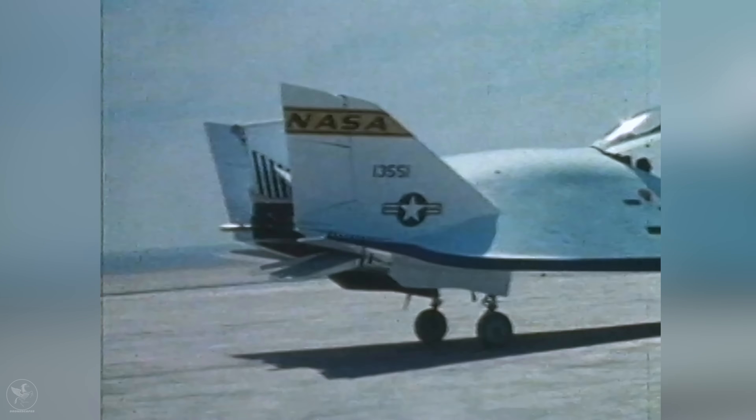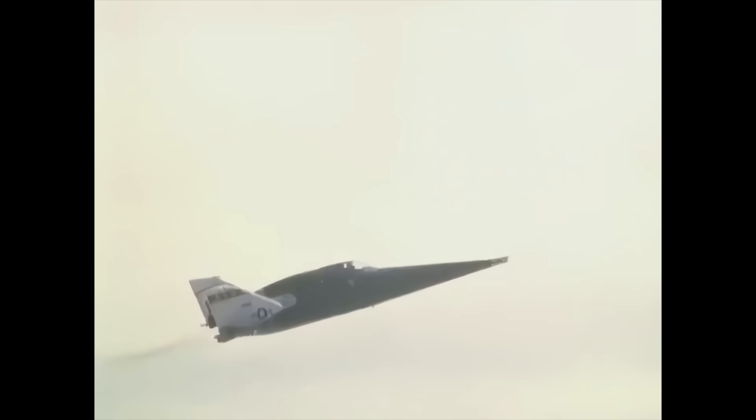Among the X-24B's final flights were two meticulously executed landings on the main concrete runway at Edwards, showcasing the feasibility of precise unpowered re-entry vehicle landings. These pivotal missions, executed by Mankey and Air Force Major Mike Love, played a crucial role in shaping the flight procedures for modern space shuttle landings. The X-24B's last powered flight was on September 23, 1975, with Bill Dana at the controls, marking the conclusion of rocket-powered lifting body flights. The X-24B achieved a top speed of 1,164 miles per hour — Mach 1.75 — during a flight by Love on October 25, 1974, and its highest altitude of 74,100 feet was accomplished by Mankey on May 22, 1975.